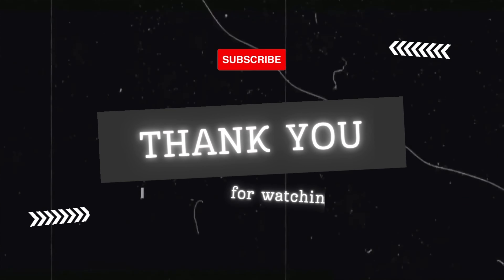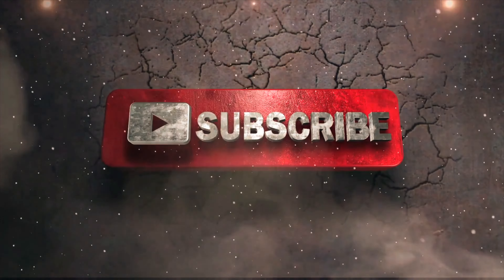Thanks for watching. If you enjoyed this video, please give it a thumbs up and subscribe to our channel for more tech content.